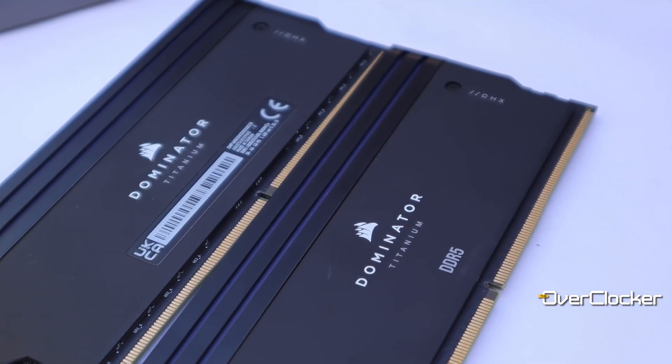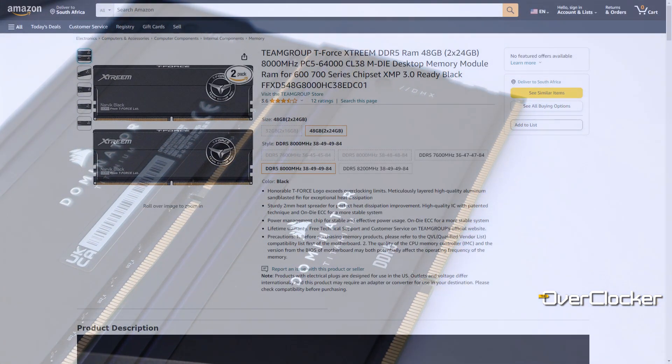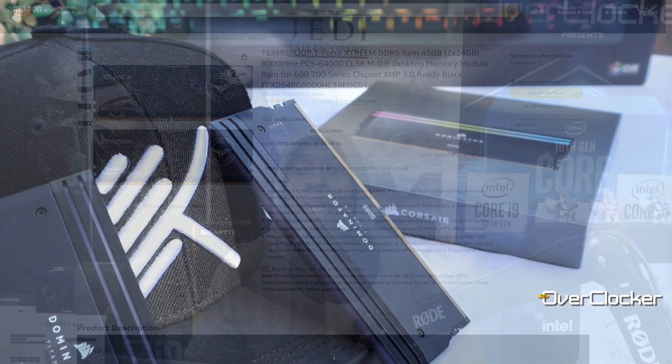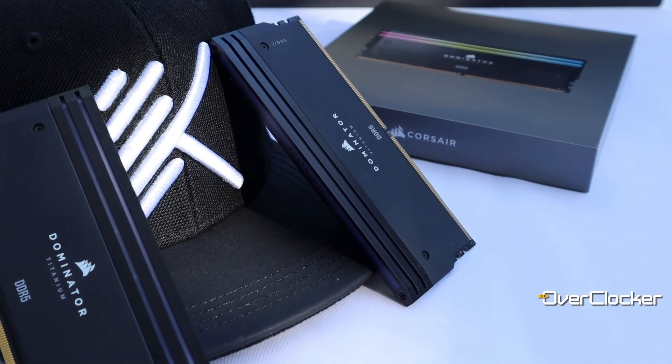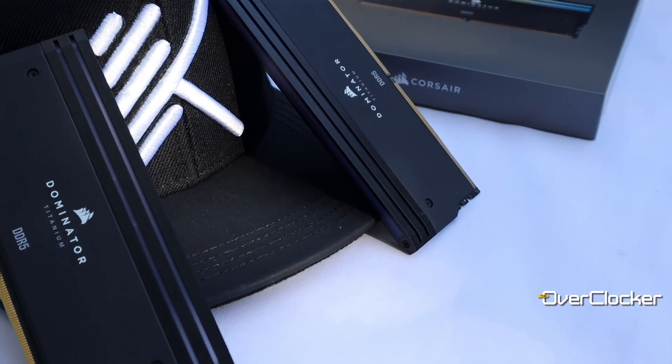The closest comparable kit I found came from Team Group, and that was CL38 49-49 at 1.4 volts. So seeing as this one is CL38 48-48, I was like — that's fairly impressive. That's why I believe these are a really good bin of ICs on this memory.